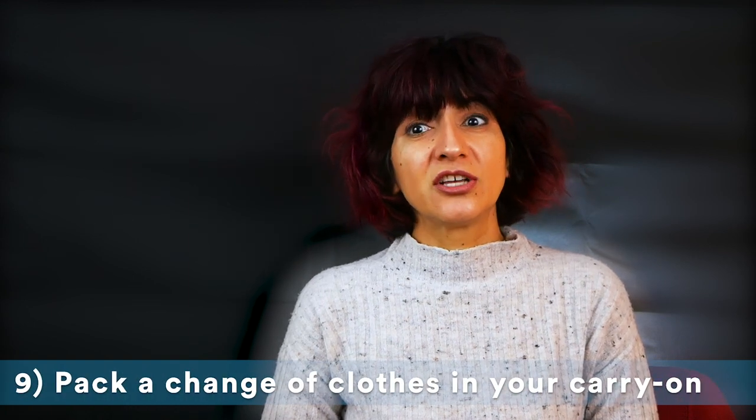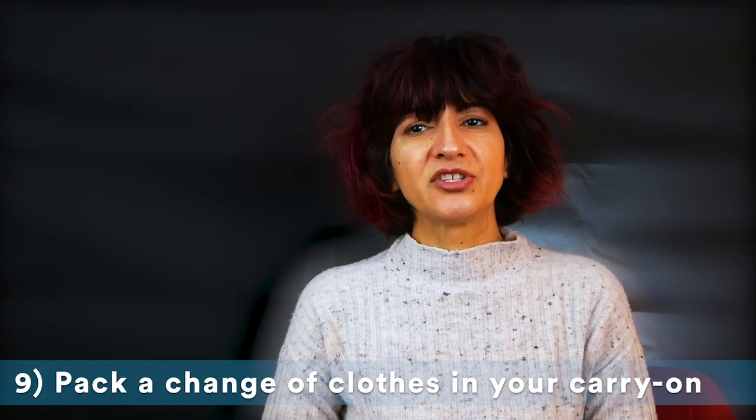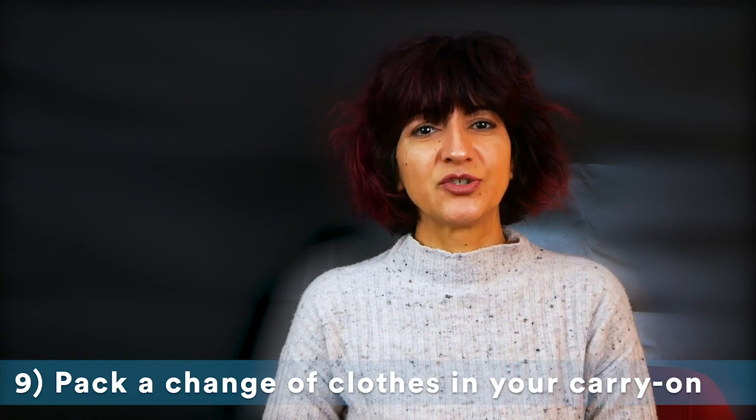If your luggage is lost or stolen, you are going to want to have a change of clothes handy while you get the situation sorted out.